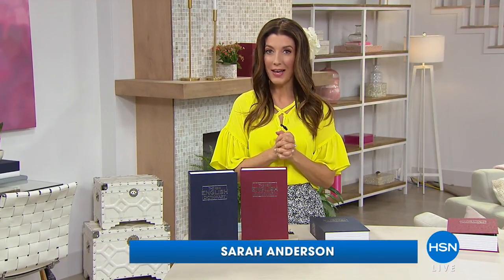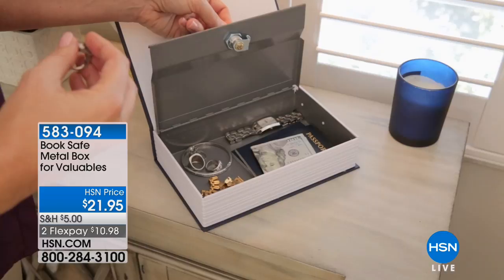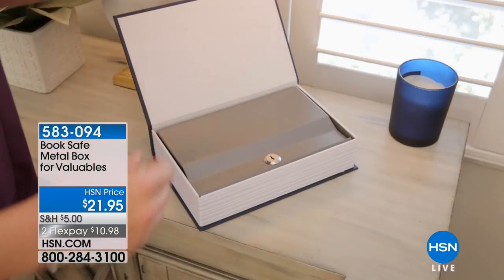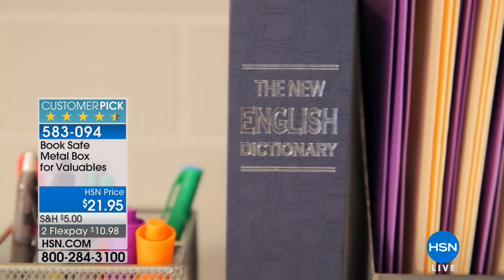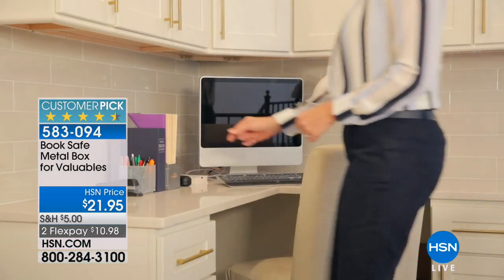Where are you putting those valuables? Maybe it's your credit cards, maybe it's that extra cash, maybe it's your gemstones, your jewelry, or that grandfather's watch you inherited. What if you hid all your valuables in plain sight — inside a dictionary? This is a customer pick called the Booksafe. It's a metal box for your valuables, and it's only $21.95.